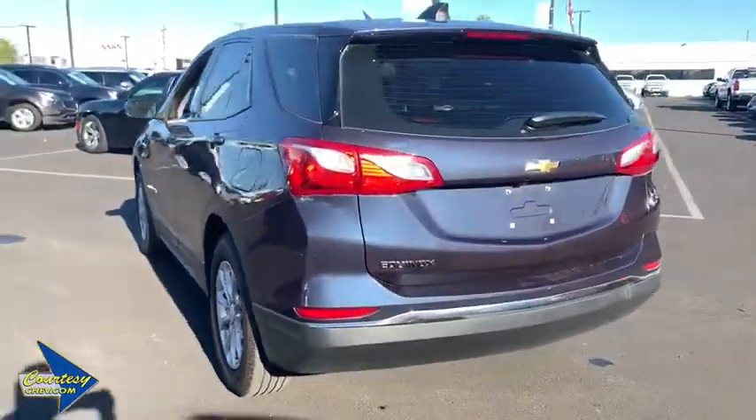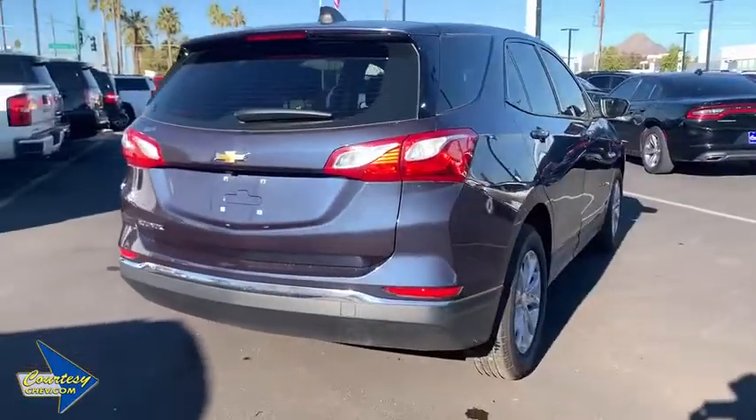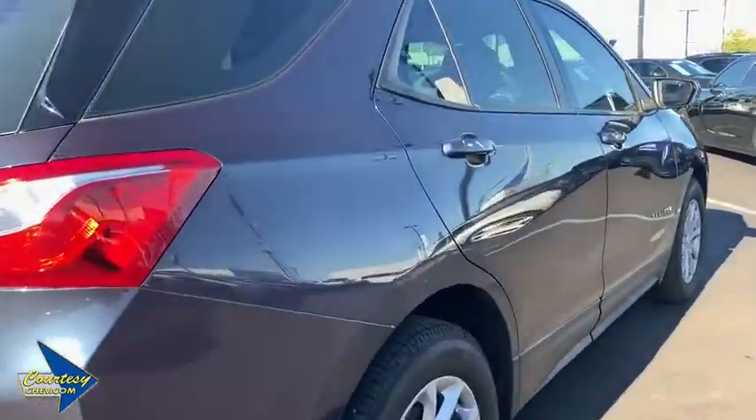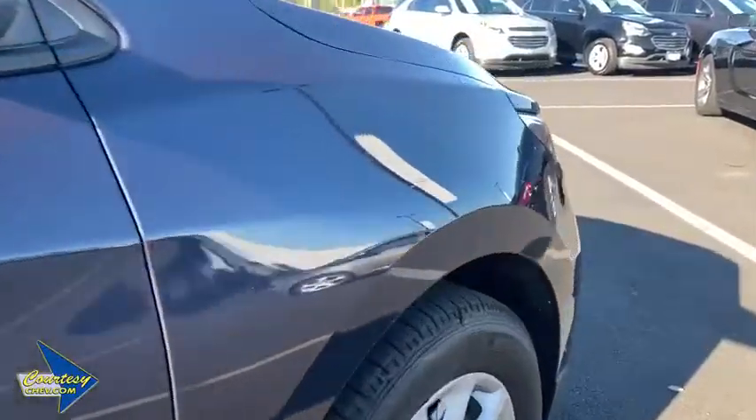Traction control, dual airbags, power steering, four-wheel disc brakes, compass, power windows, rear window defroster, trip computer, electronic stability control, security system, brake assist, remote keyless entry.